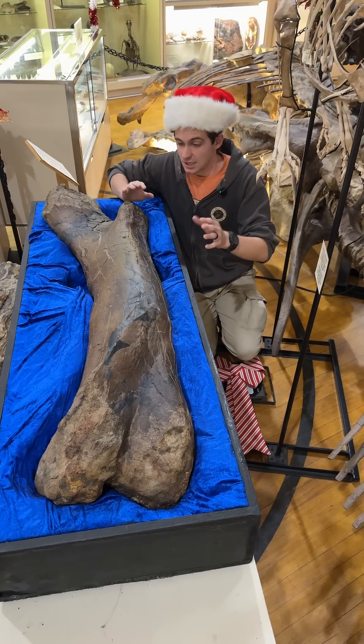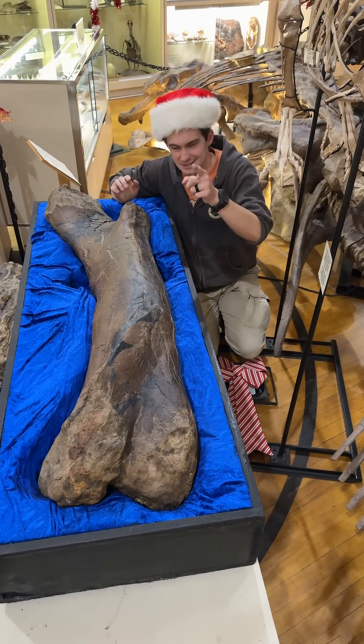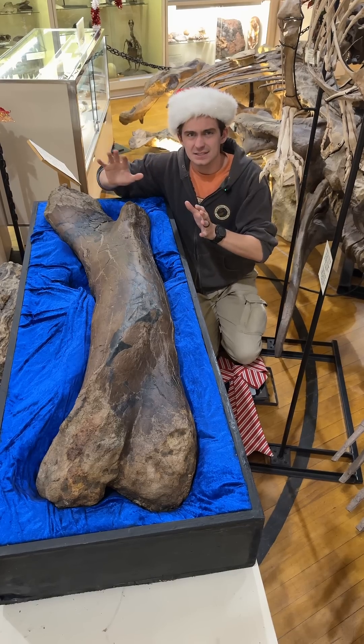That is where we're going to end this Goliath Fossil of the Week — pun intended. But before you guys go, I want to give you a little behind-the-scenes fact.